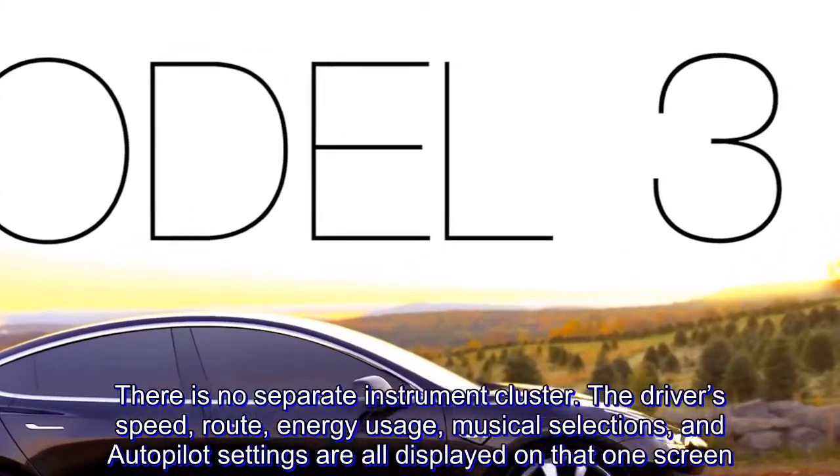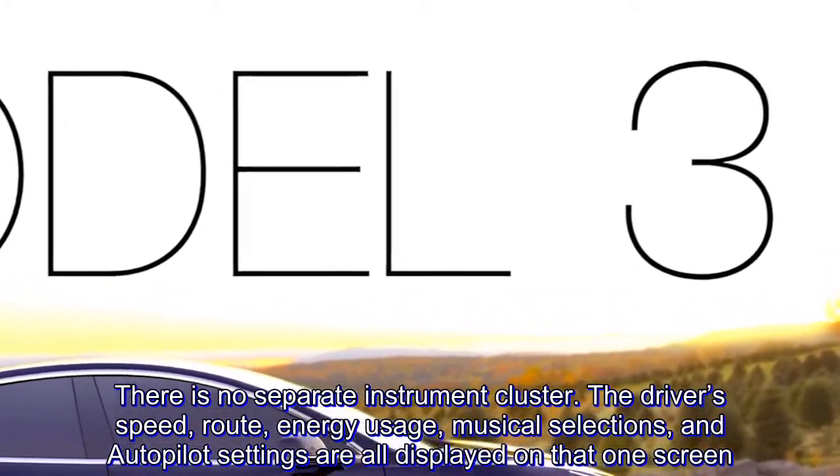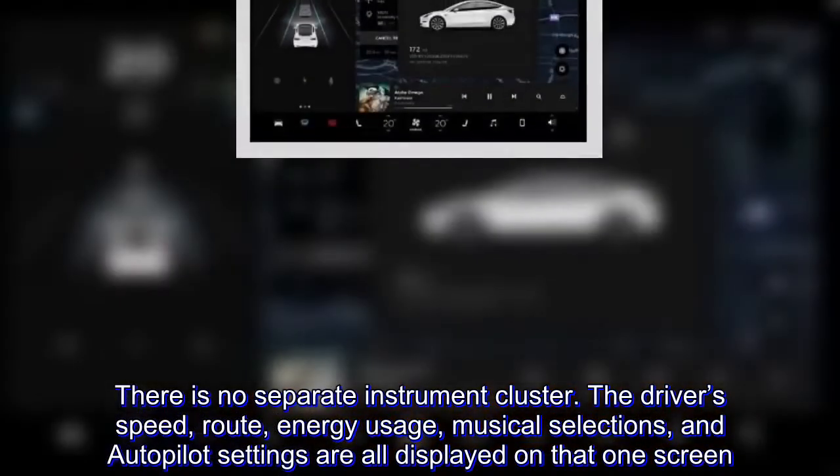There is no separate instrument cluster. The driver's speed, route, energy usage, musical selections, and autopilot settings are all displayed on that one screen.